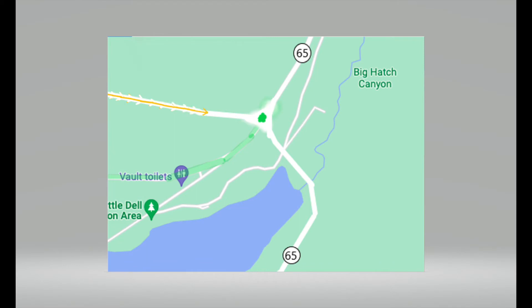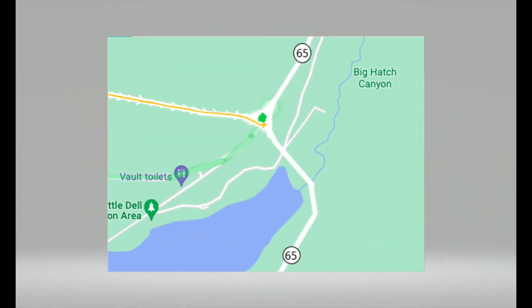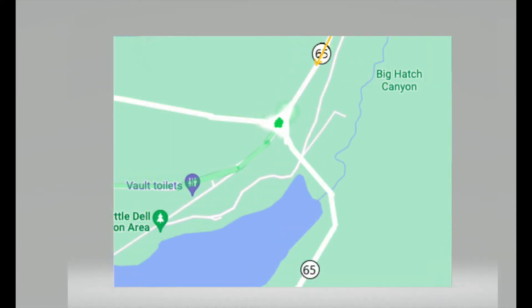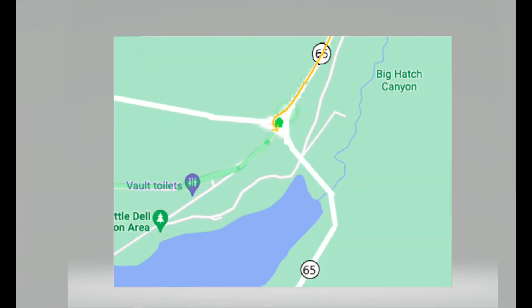Coming from Immigration Canyon to go to Interstate 80, you drive the circle to the right and take the first exit. To continue through East Canyon, you take the second exit. Going all the way around will take you back through Immigration Canyon. Coming from East Canyon to go through Immigration Canyon, you drive the circle to the right and take the first exit. To continue on to Interstate 80, you take the second exit.